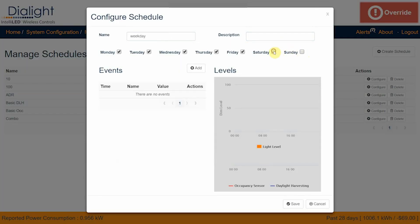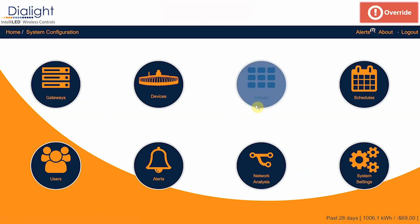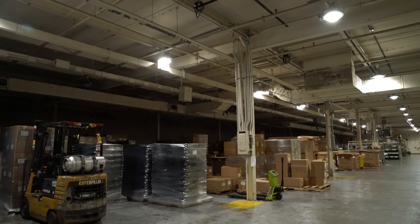The Dyalight IntelliLED scheduling tool is fully customizable so you can get the most out of your lighting network 24/7. Using the grouping function, fixtures can be assigned to one or more groups for fast, simplified control over individual areas in the facility.